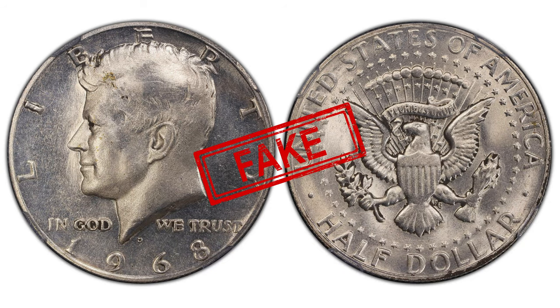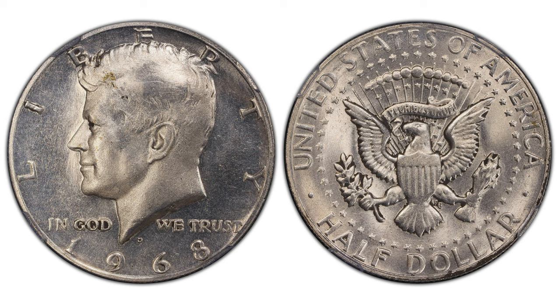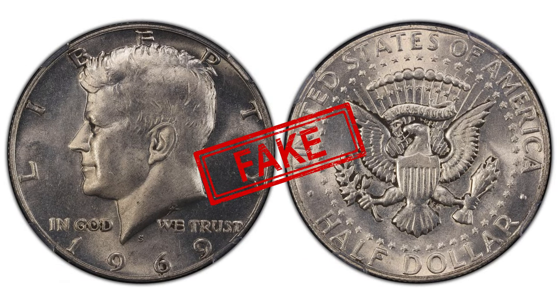This video was made based on an article titled 'Counterfeit Kennedy Half Dollars,' published on the PCGS website. Thanks for watching guys, keep following us on YouTube and don't forget the like button.